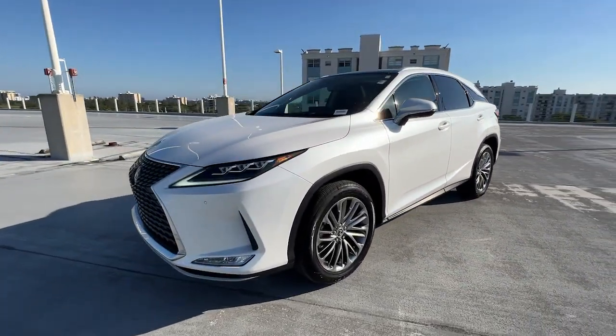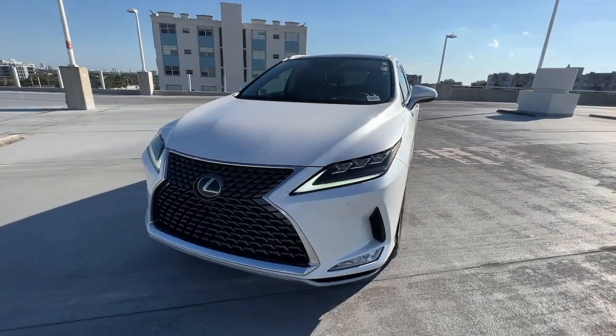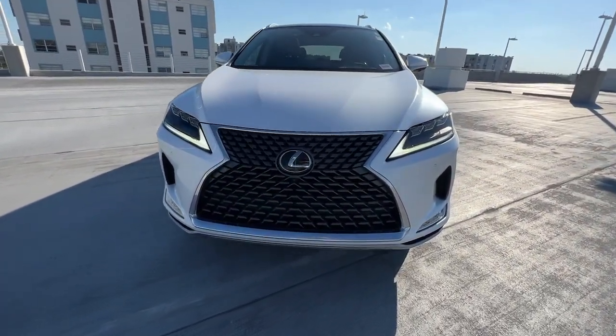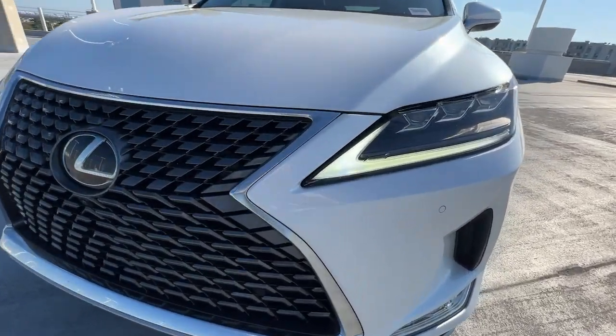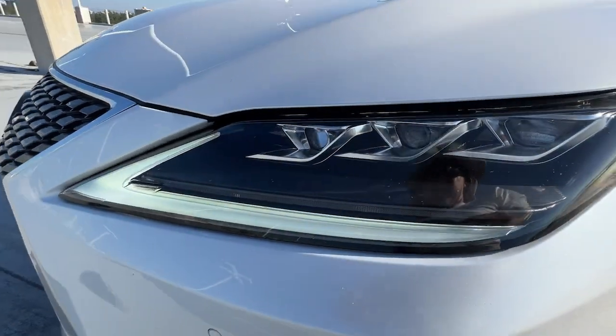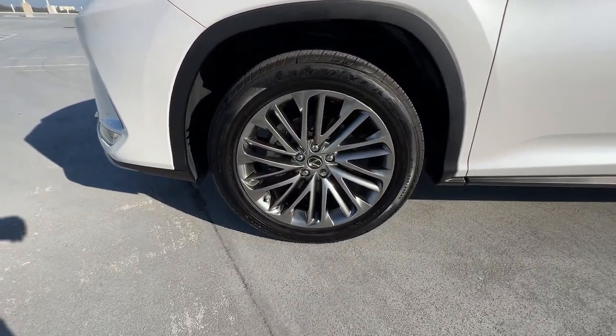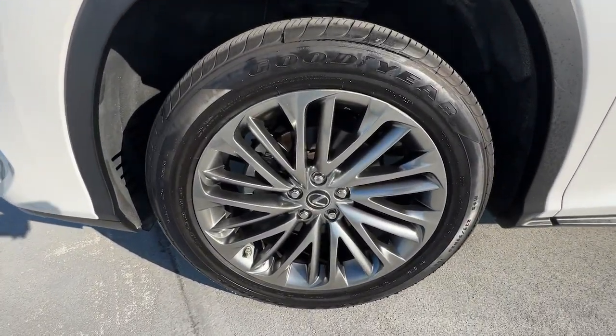These are just some of the great options this vehicle comes with: Apple CarPlay and/or Android Auto, keyless entry, power passenger seat, satellite radio, heated mirrors, power liftgate, electronic stability control, dual zone AC, aluminum wheels, and power driver seat.